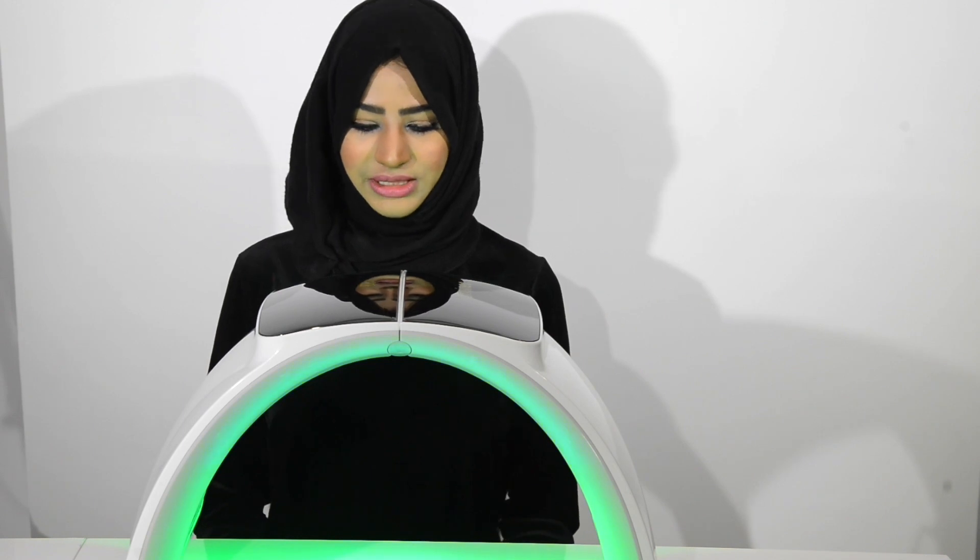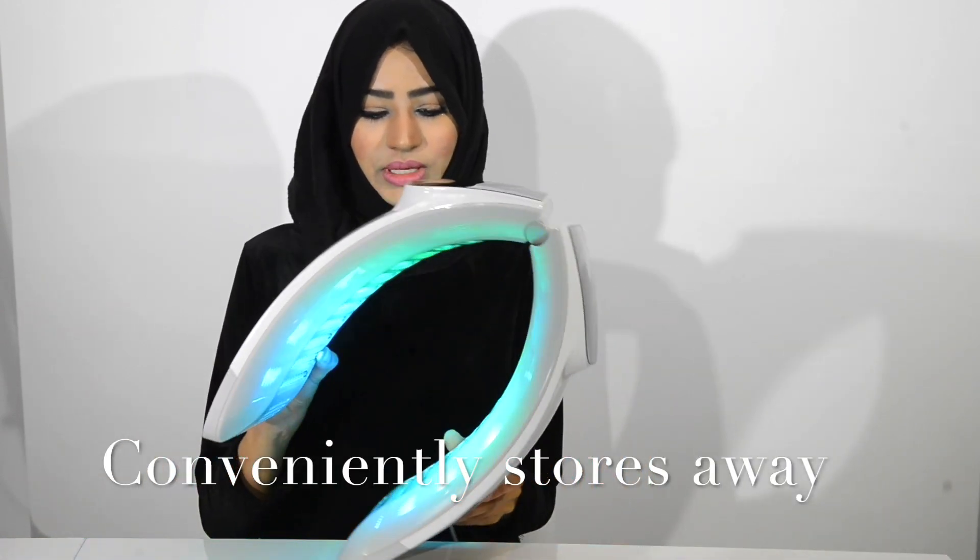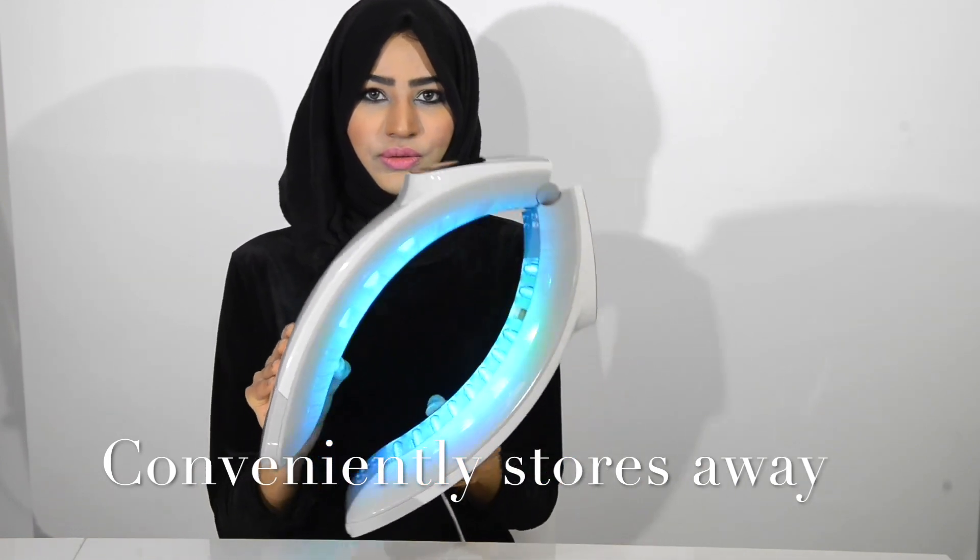Another added benefit is that it can store away quite neatly, folding away like so. Clients can carry on with their normal day-to-day routine — there's no downtime to it.